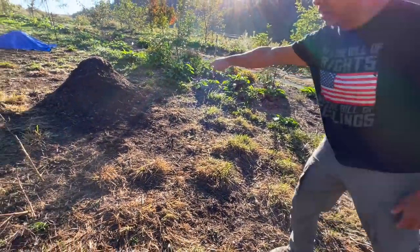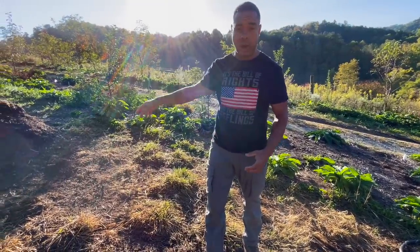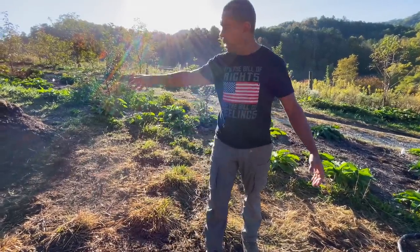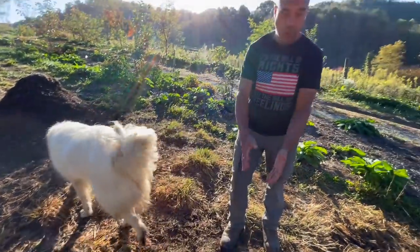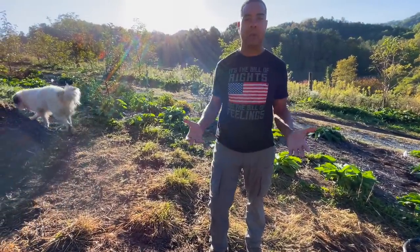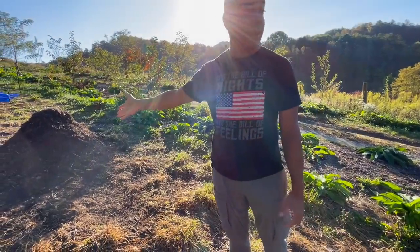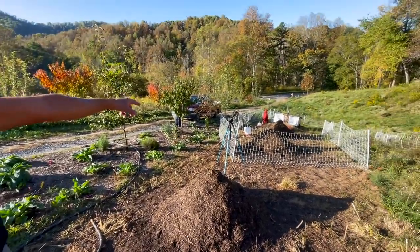Here we are — finished compost pile right here, and here's last week's finished compost pile over here. If you're not going to use them right away, you want to make sure you cover them up so they don't dry out. But we can refine it a little bit more if we want to. So what we're going to do is take that pile, combine it with that pile, put them right here in the center, add a little water, throw a tarp on it, and it'll break down a tiny bit more until we want to use it again.